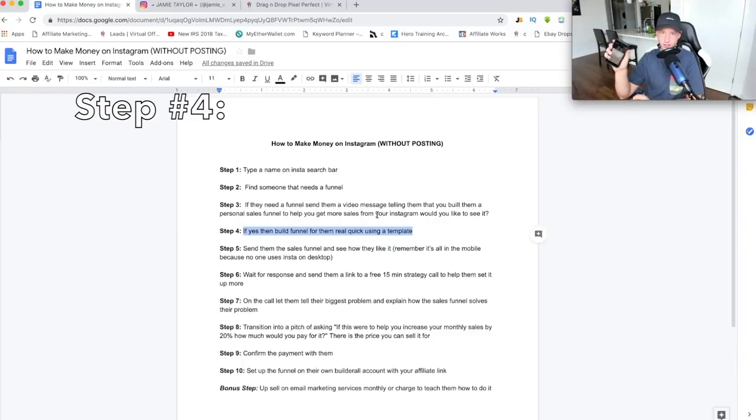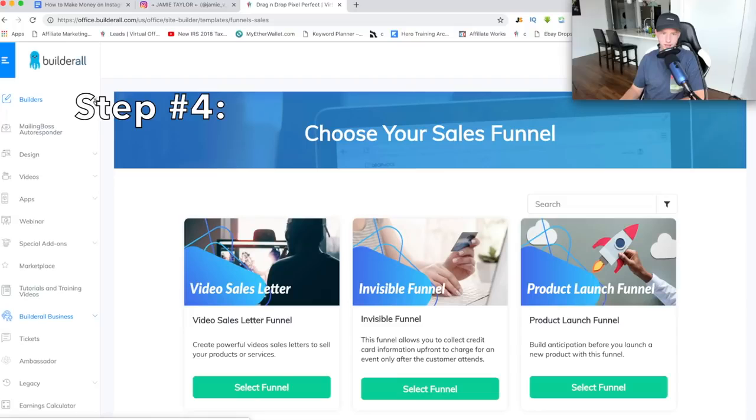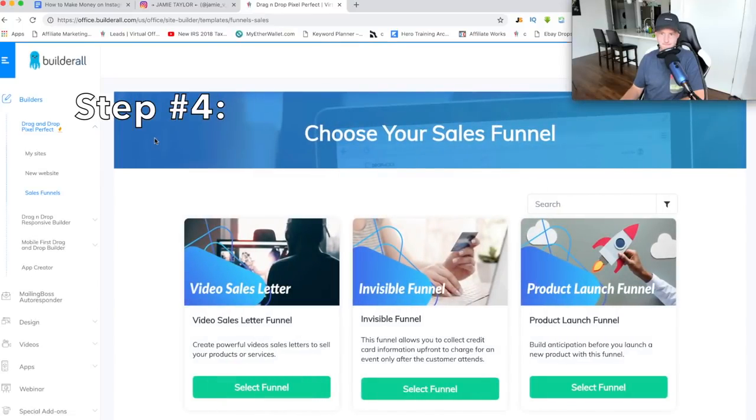So basically you send them the video message, and if they reply yes, go get on your computer and build the funnel for them as quickly as you can. Go onto your BuilderAll account — or if you don't have one, make a seven-day free trial, no credit card required. Once you get to your BuilderAll account, go to Builders on the top left, go to Drag and Drop Pixel Perfect, and click on Sales Funnels. Once you get here, you want to figure out what kind of sales funnel you want to build for your prospect.